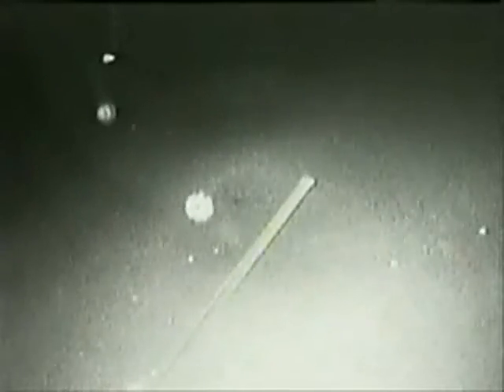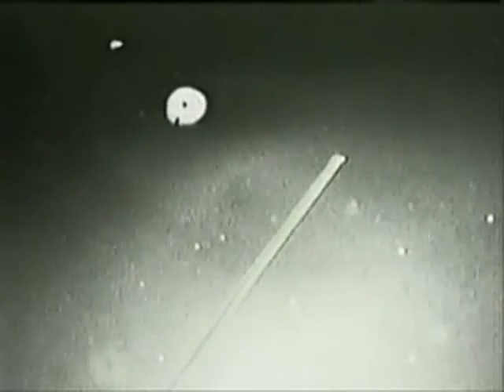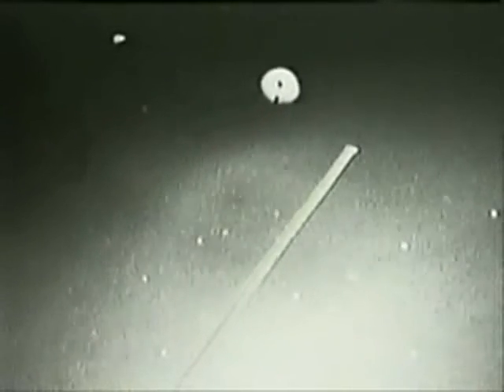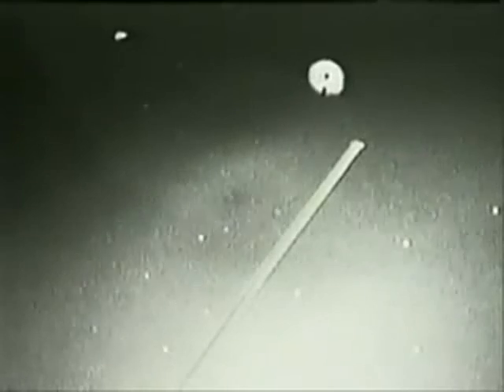Copy that. This is the tether and the satellite, with approximately 12 miles of tether still attached to it. Columbia and the satellite are now just passing over the west coast of northern Africa, and the two spacecraft are now 90 nautical miles apart.